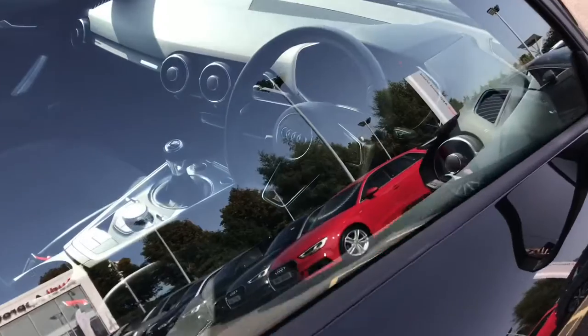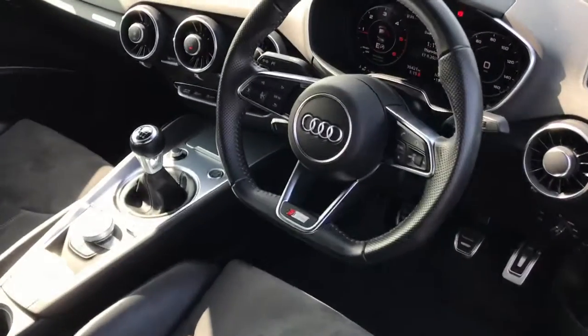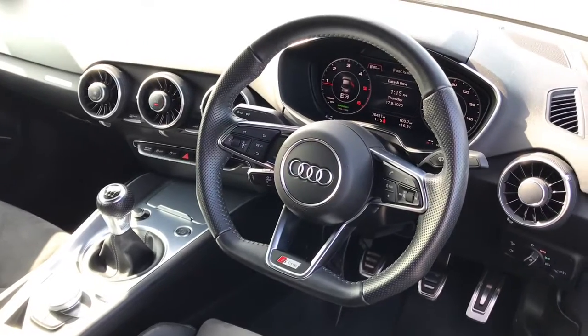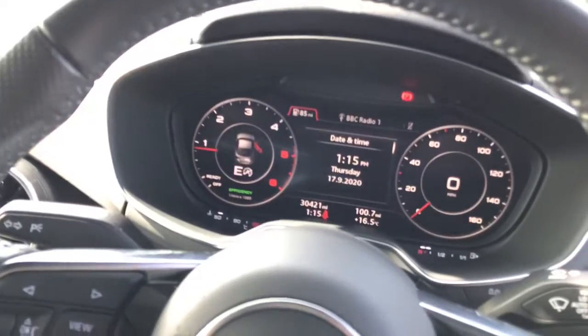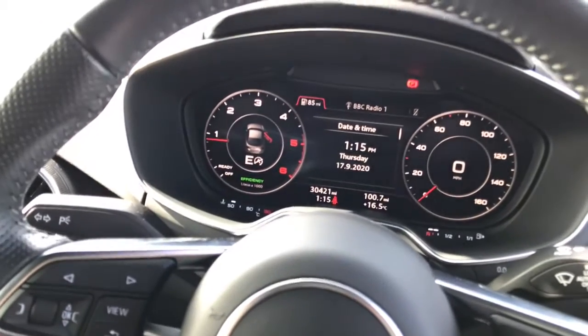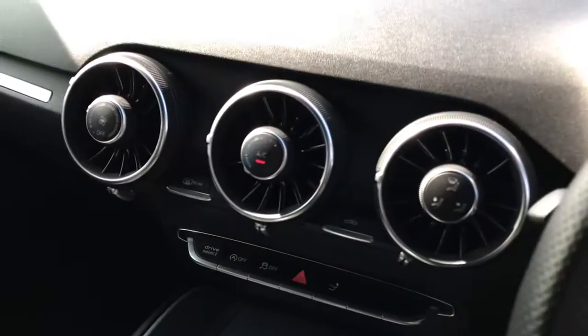As we move towards the interior, it's the flat bottomed multifunction 3 spoke full leather steering wheel. The vehicle also features the digital cockpit which displays the speedometer and the infotainment services, all directly in the eye line of the driver.